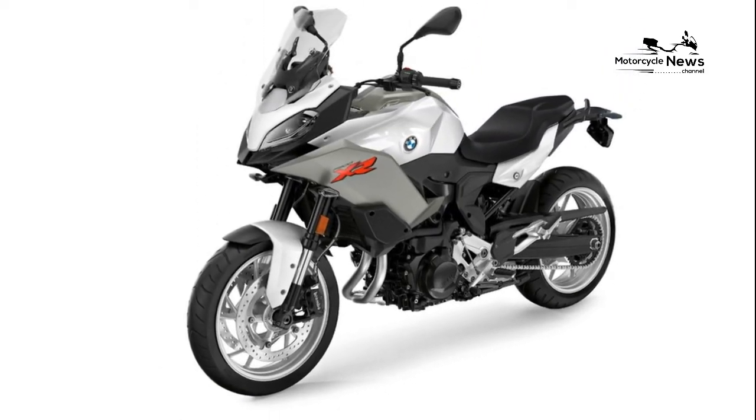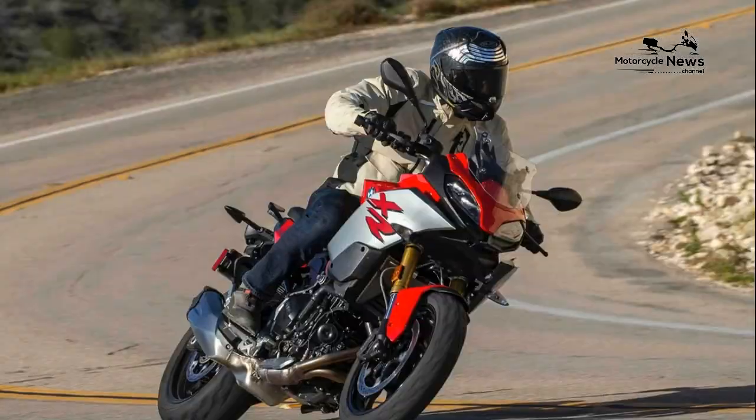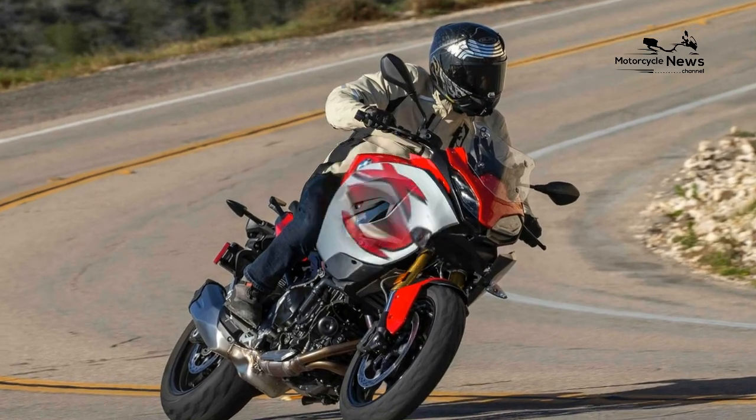During 2020 we're running a BMW F900XR TE on our long-term test fleet to see what it's like to live with.